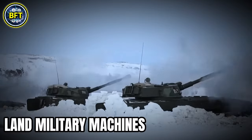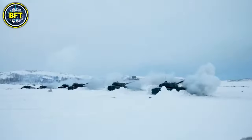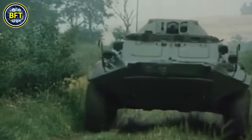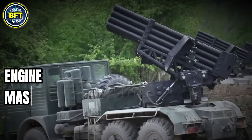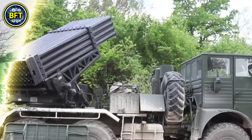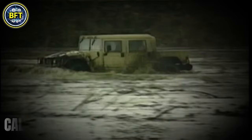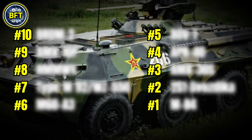First of all, we searched for all the land machines currently in service in the Bosniak army — few, honestly. Then we analyzed all of them by looking at three key aspects: engine, mass, and main armament. We used these three elements to calculate the score for each machine, and finally ordered the vehicles to create this list.